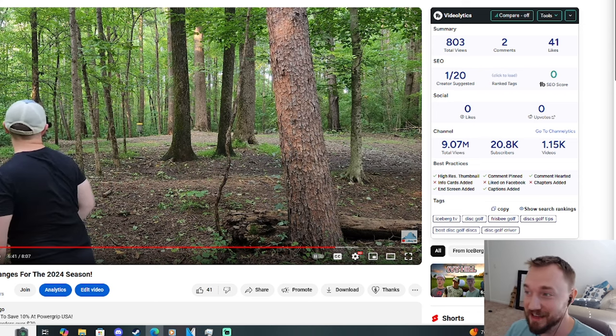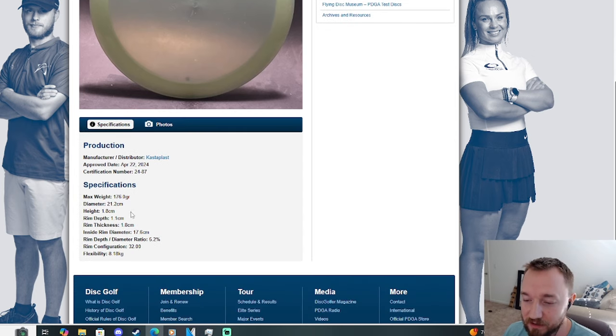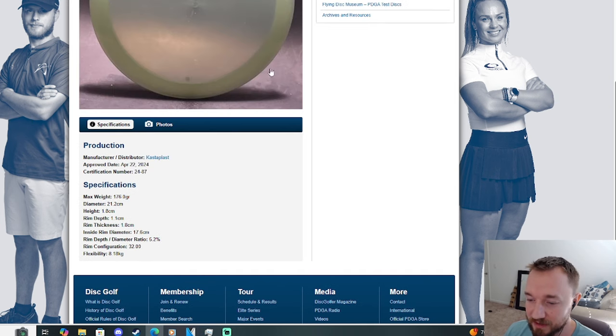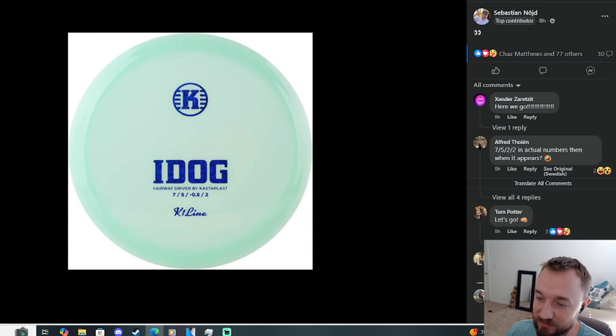Castaplast finally has announced the iDog. Looking at the diameter: 21.2 cm. Now pulling up the T-Bird — also 21.2 cm. Looking at rim thickness, we've got 1.7 versus 1.8, so quite similar across the board. I finally saw a picture of the stamp on the Let's Castaplast Facebook page. We've got the iDog coming in at 7.5 speed, minus 0.5 glide, 2.